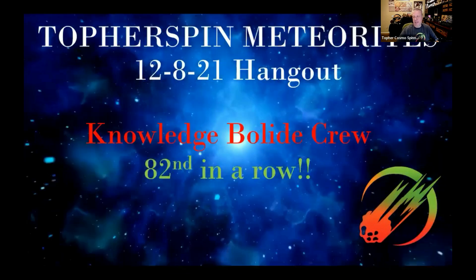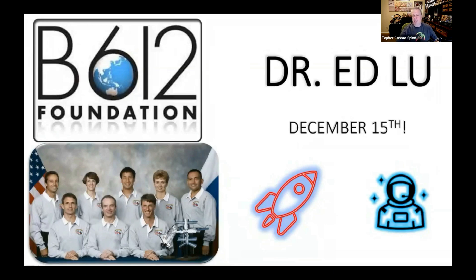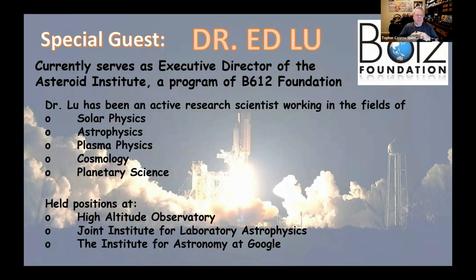We are super excited to welcome our special guest next week. We're having Dr. Ed Liu. He's from the B612 Foundation, and they basically map the inner solar system so we can track near-Earth objects. That's just one of the things they do, in addition to organizing the Asteroid Day events around the globe. You'll also see that he's been active with positions at the High Altitude Observatory and the Institute for Astronomy at Google.